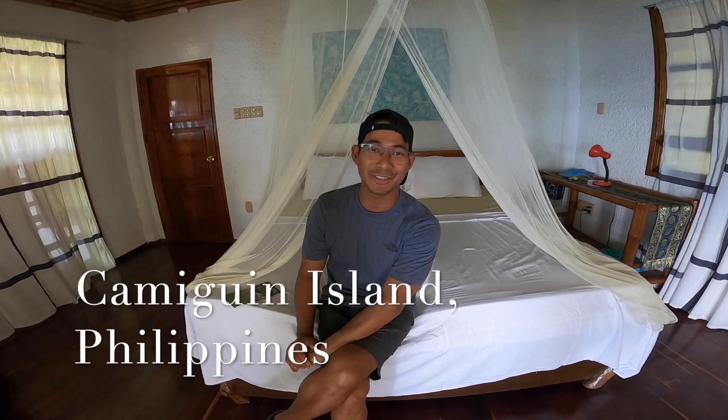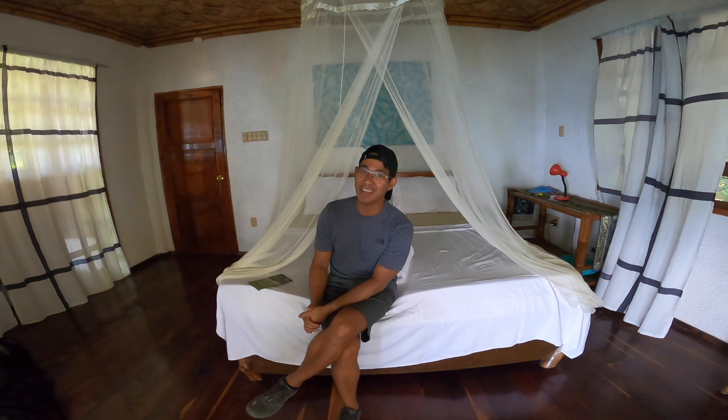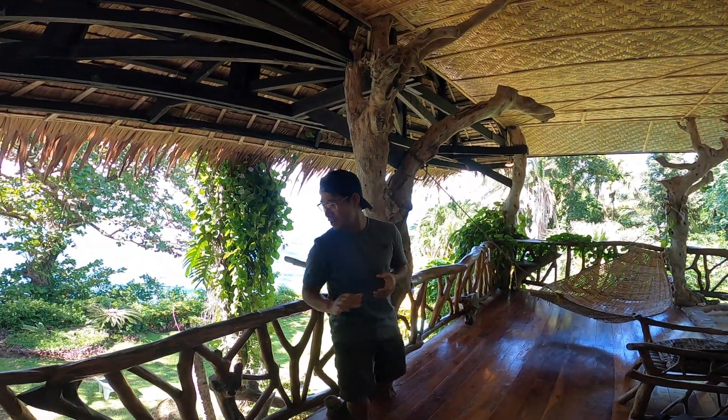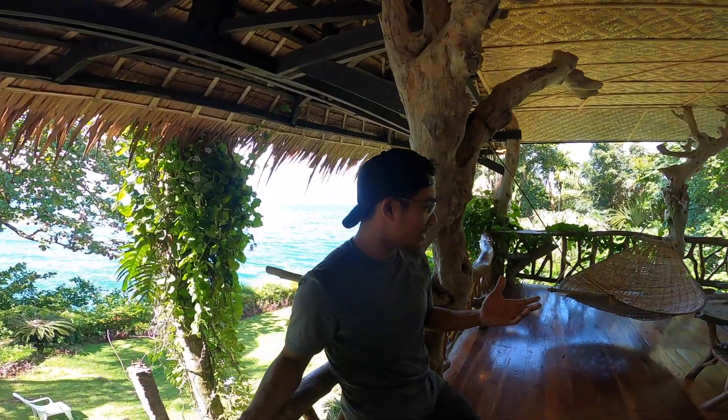Hi guys! It's the afternoon. We're currently in the very beautiful island of Camiguin, which is also known as the island born of fire, located in the southern part of the Philippines. We are going to be exploring the island within four days. We are currently staying in Casa Roca and this is our room — the veranda — and I'm showing you the amazing view of our balcony.